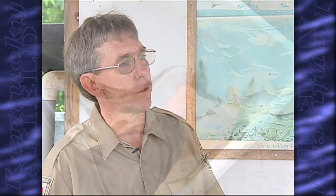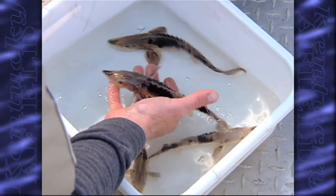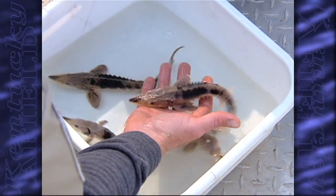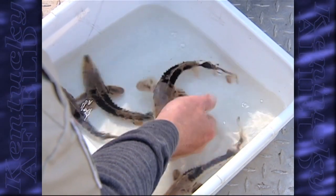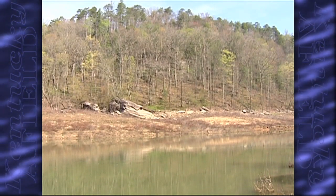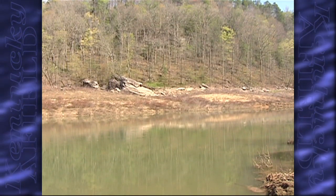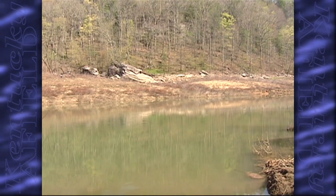Our goal is to raise some 10 to 12 inch fish. Rather than stocking them throughout Kentucky and Ohio, because these are Mississippi River strain fish, we're going to stock them in the upper Cumberland River — above Lake Cumberland and between Lake Cumberland and the Cumberland Falls.